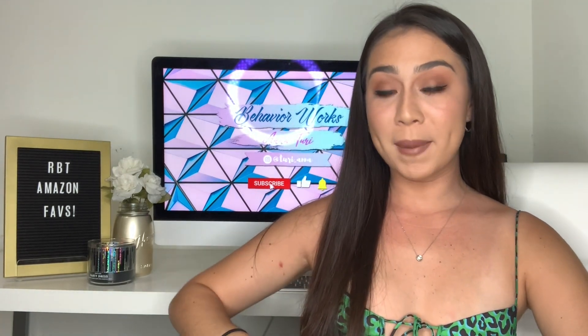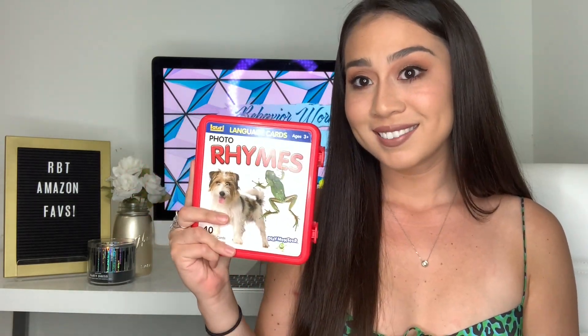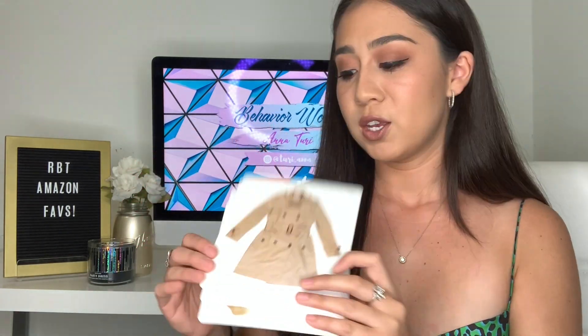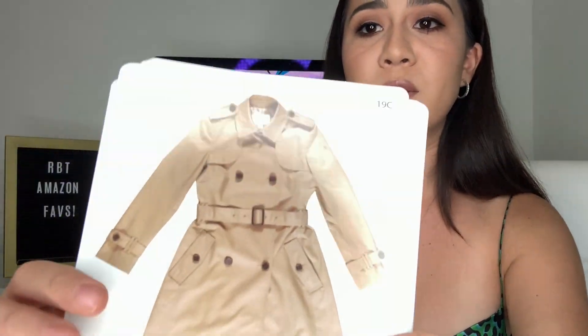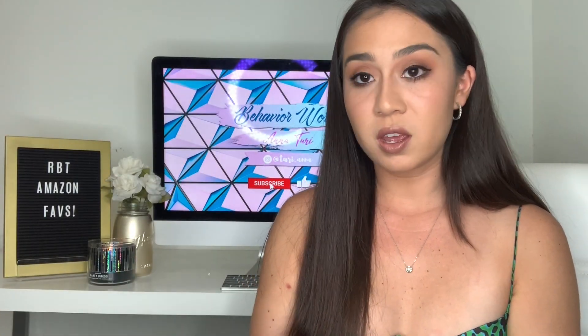The next thing on my RBT faves are these Lori language cards. They're super simple cards but very helpful and easy to use for an activity with your kiddo. The first set is rhymes — for example, frog and dog, coat and boat, cone and bone. These are a great way to teach rhyming, and you can do this repetitively.